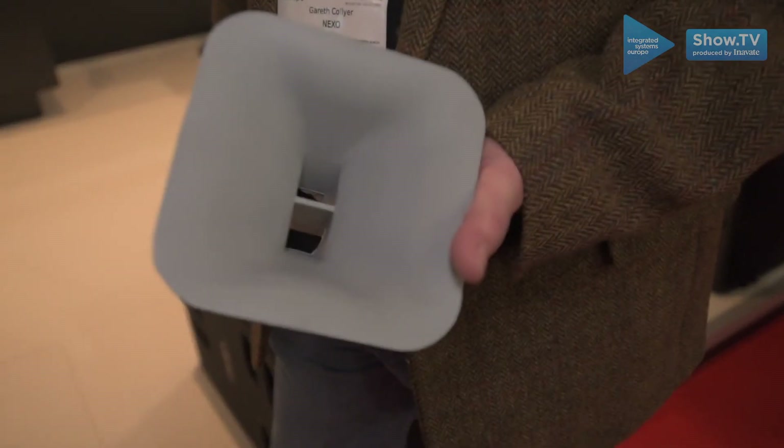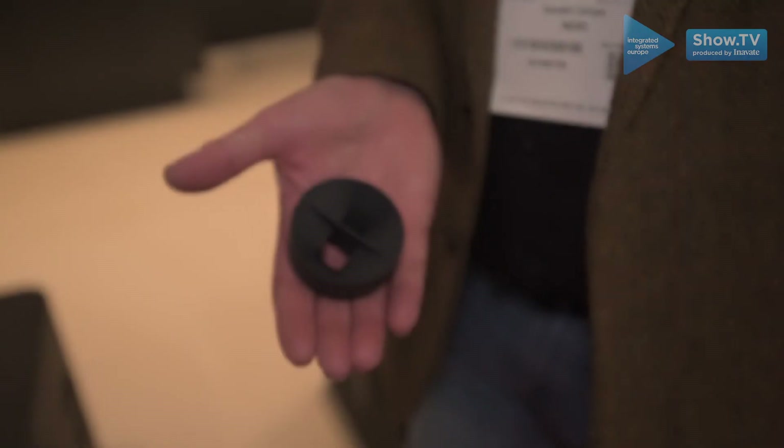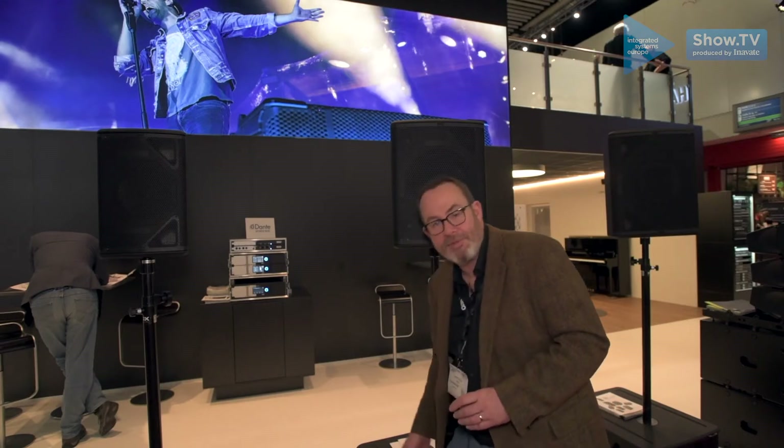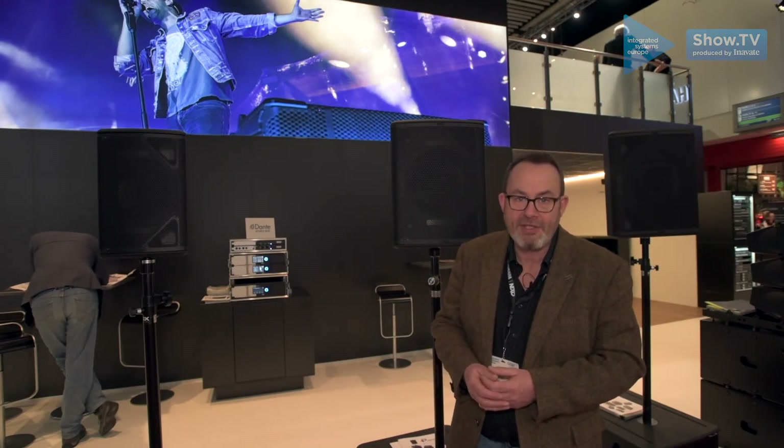For the P12 the larger one, and for the P10 and the P8 just this little one, and that allows you to use the cabinet for multiple purposes without actually having to have loads of different cabinets in stock.